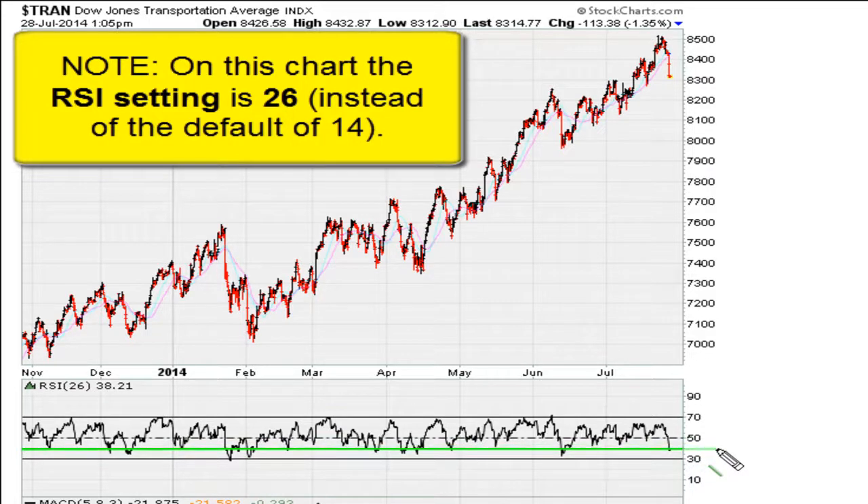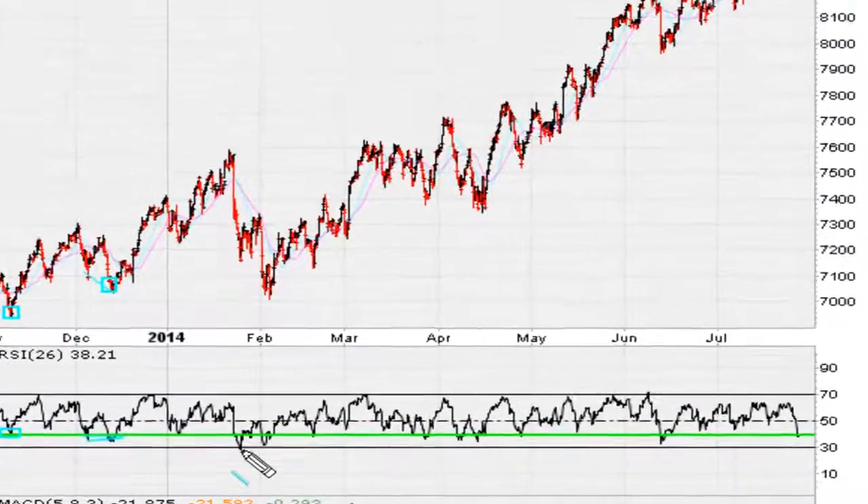That green line is where the market has been finding support. This is where you had to go long, especially in situations where the market was making a lower low and the RSI found support on that line — lower low here — with improving technicals around the line. That makes this a buy signal.